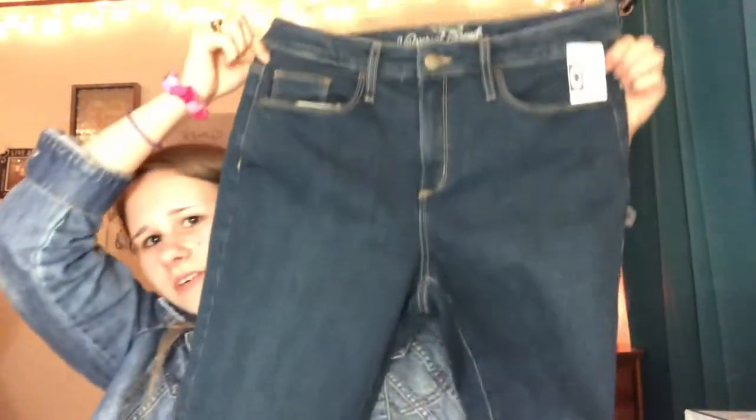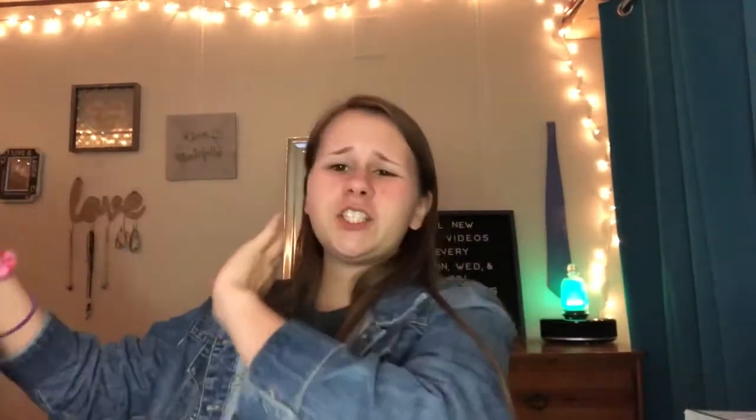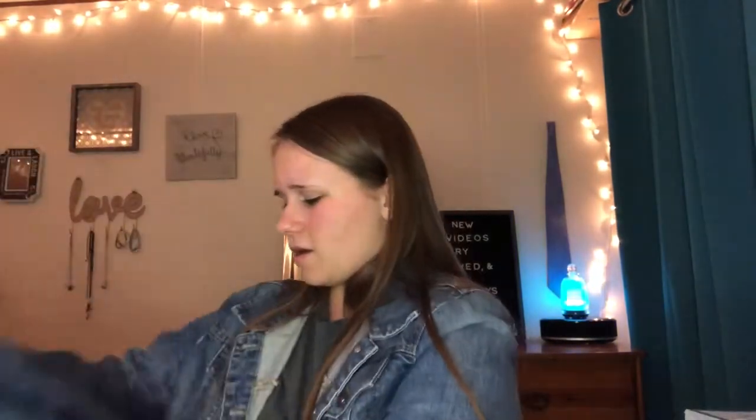These pants had a tag showing 80% off. Here's the front and the back - they're the Universal Thread jeans. I love the bottoms of these jeans, they're just really cute to me. They fit really well, stretchy and awesome. I love them.